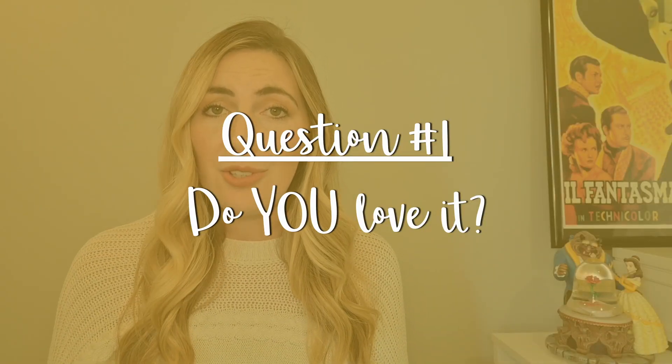Question number one is painfully simple: do you love it? If this isn't a song that you enjoy singing, then go ahead and throw it out right now, because that is going to become very obvious in your performance.